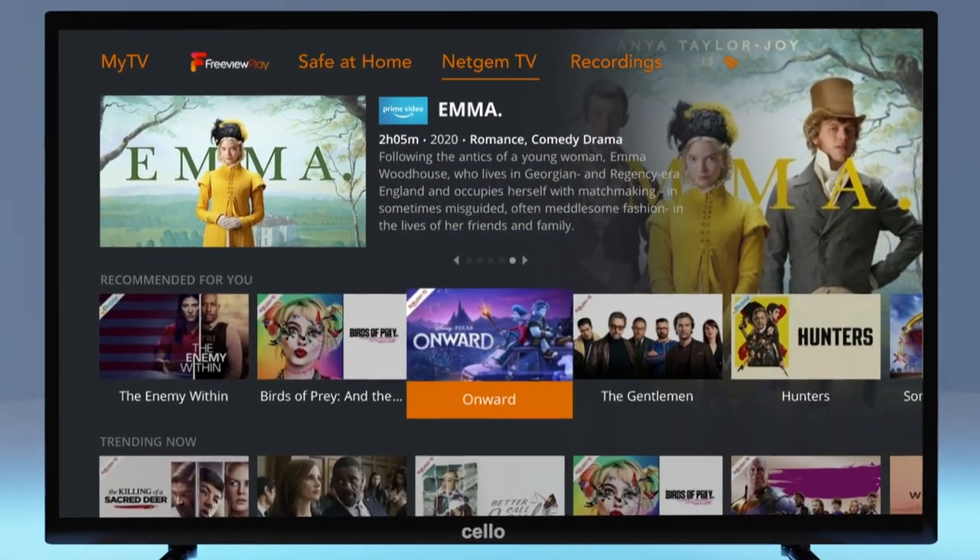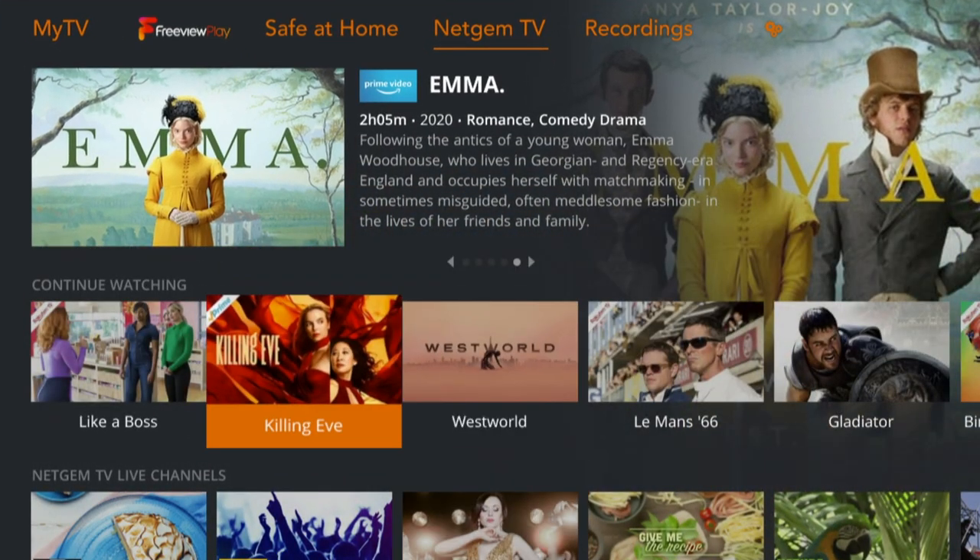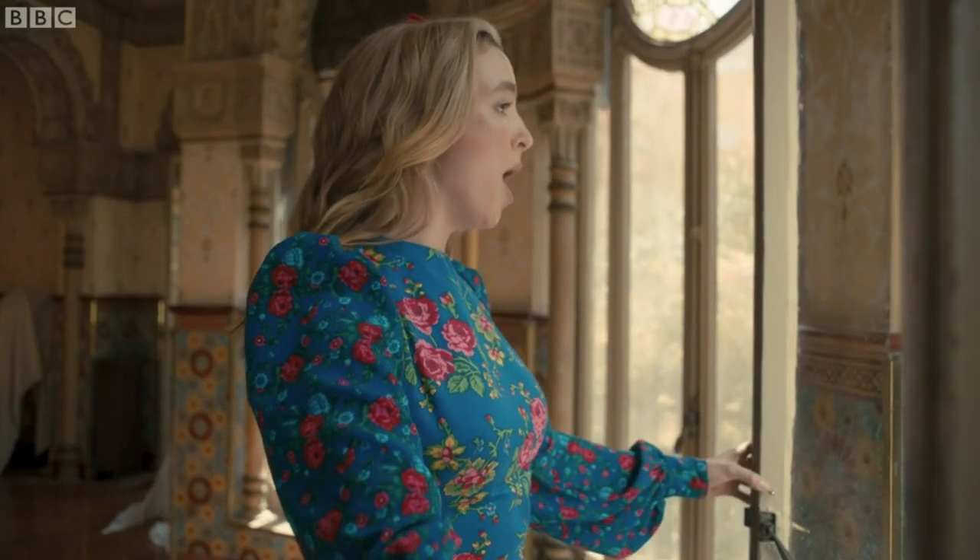This is a reinvented, more simplified experience to save you scrolling through a wall of apps when deciding what you want to watch.